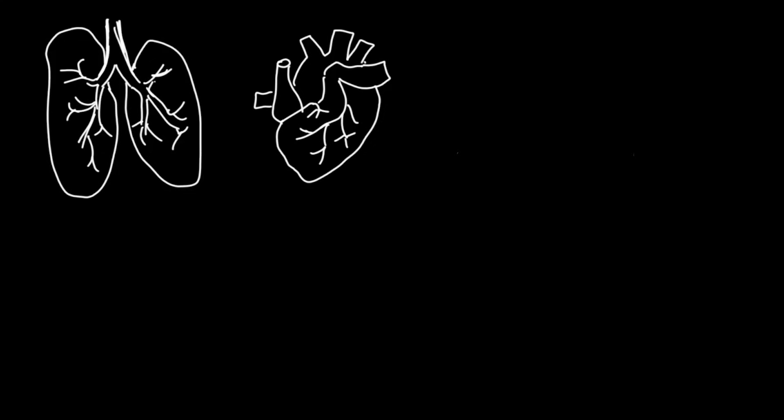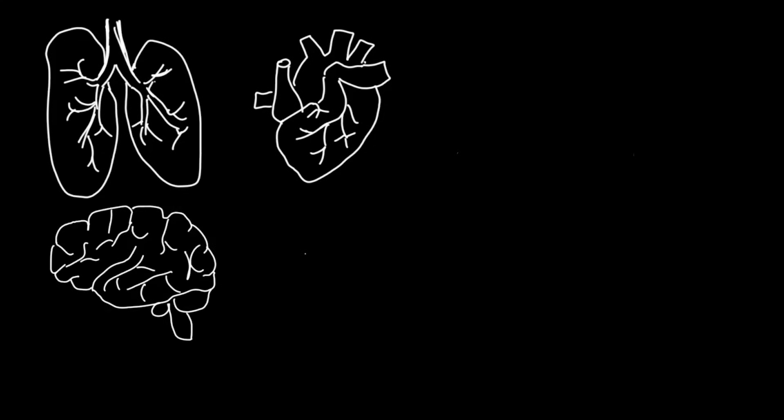Have you ever thought about how incredible the human body is? For example, just to name a few things that your body's already been doing today: you're using your lungs to take breaths in and out, your heart's beating without stopping, and your brain is coordinating your body's functions and at the same time helping you understand this video.